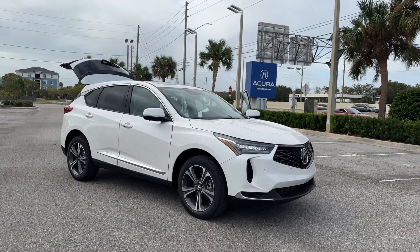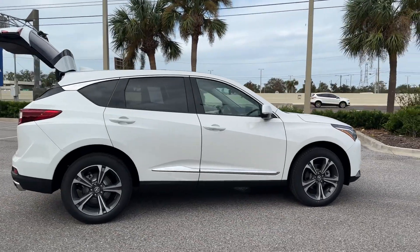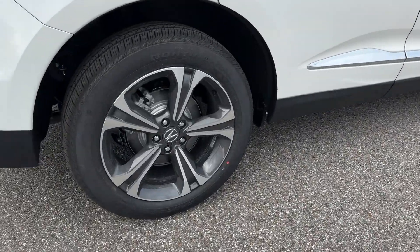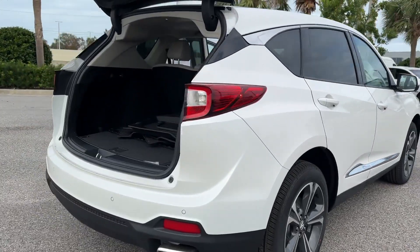2025 Acura RDX. This SUV offers space as well as power and performance. It looks as sharp as it performs, with stylish features which include lane keeping assist, side view mirrors with turn signals, and lane departure warning.